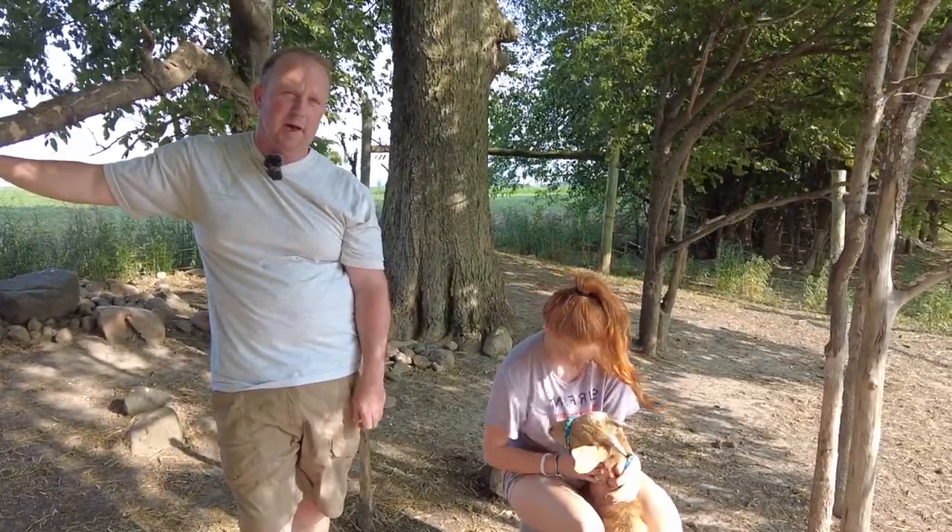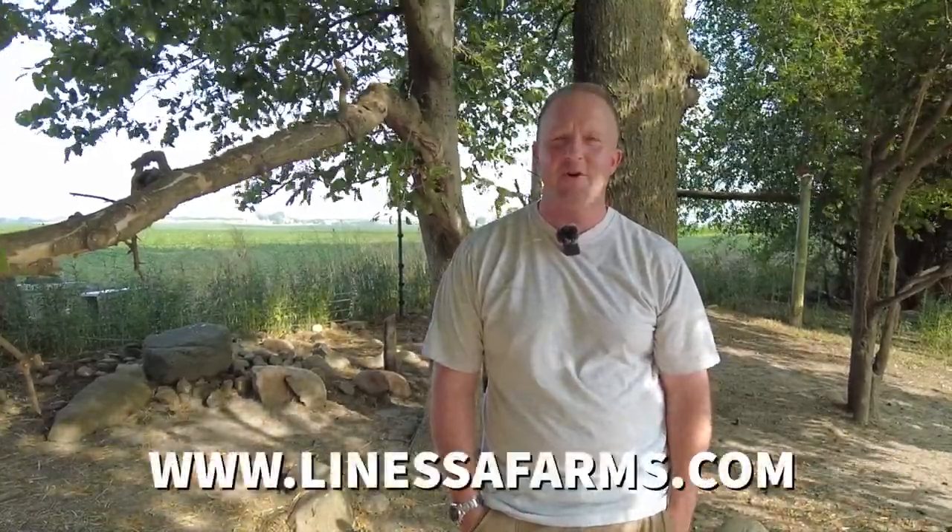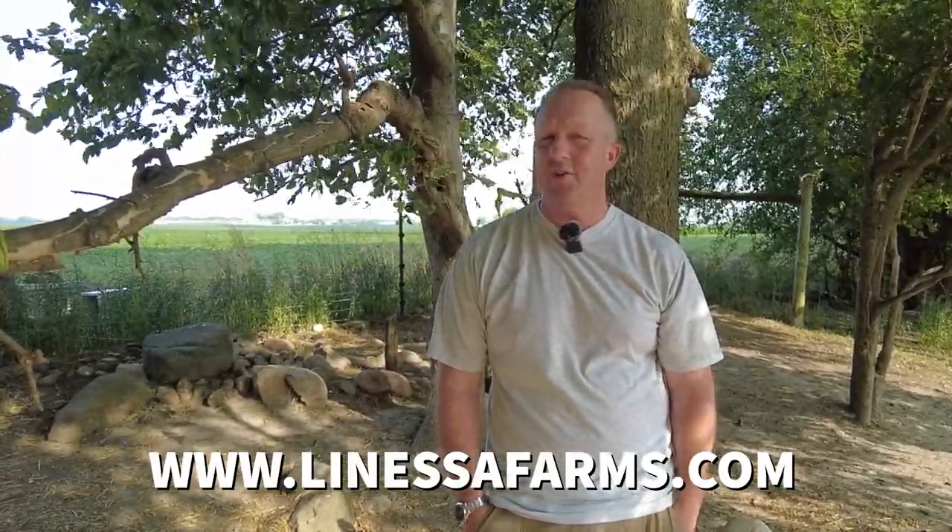Thanks for joining us again today. Make sure you check us out at www.lanesafarms.com — that is where we have our online store and all kinds of other valuable information and links. We appreciate your continued support, subscriptions, and thumbs up. I am Tim from Lanessa Farm Specialty and Heirloom Livestock. Thanks for joining us again today, and I look forward to seeing all of you next time.